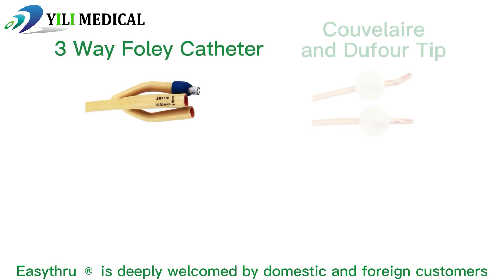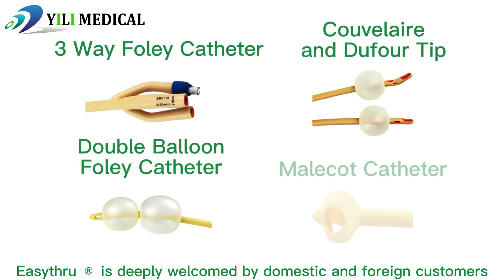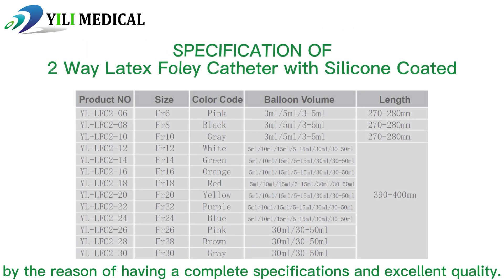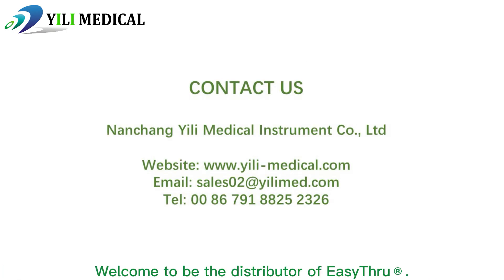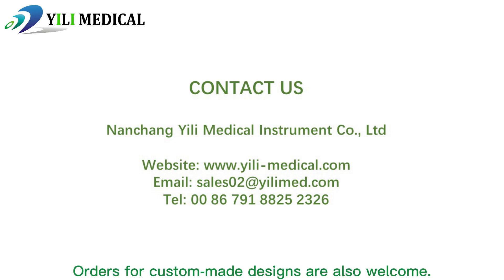EZSU is deeply welcomed by domestic and foreign customers for its complete specification and excellent quality. Welcome to be a distributor of EZSU. Orders for custom-made designs are also welcome.